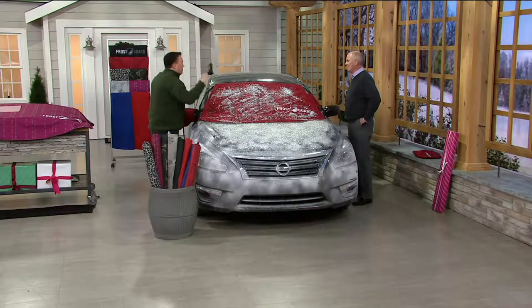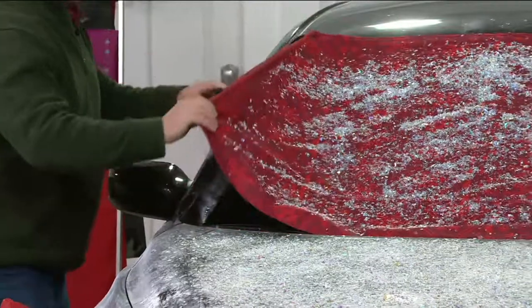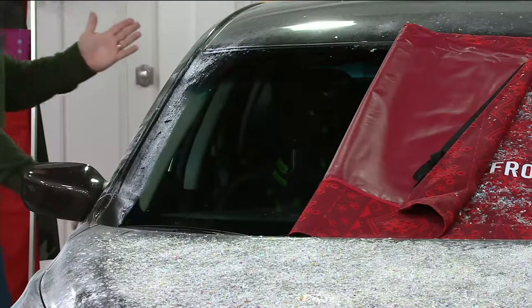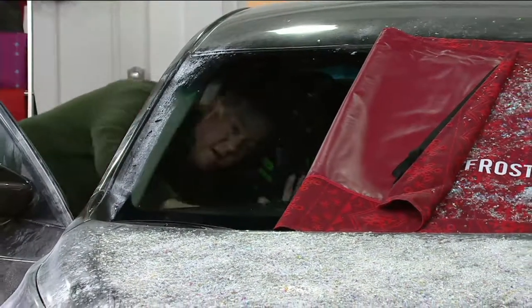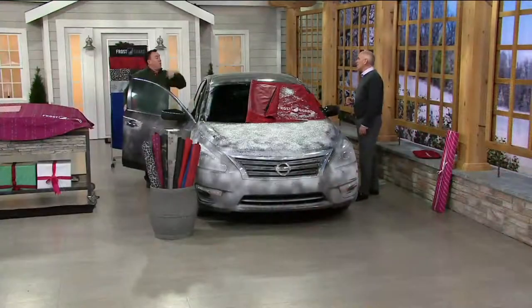Instead of scraping, swearing, and busting up your knuckles, here's all you do: put this on the night before. Make it a habit every winter night so you don't get caught off guard. Then you come out in the morning and your windshield is ready to go, your car is ready to go when you're ready to go.